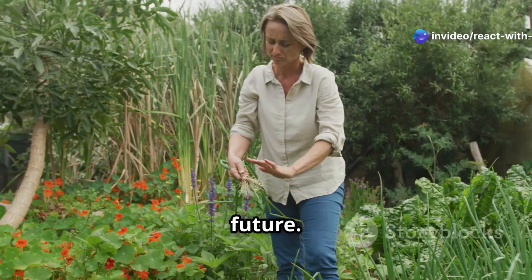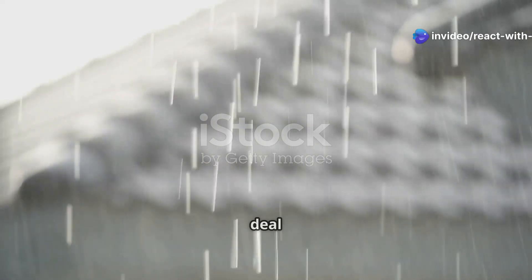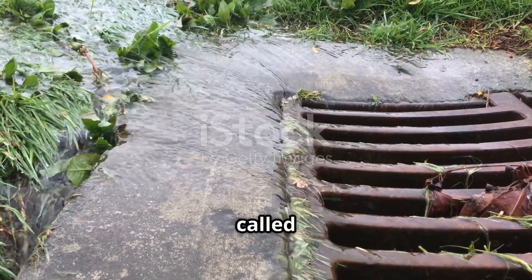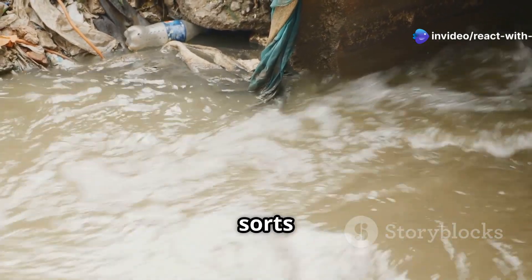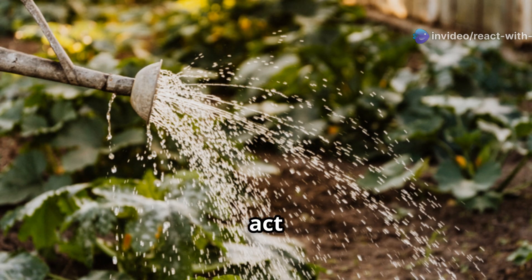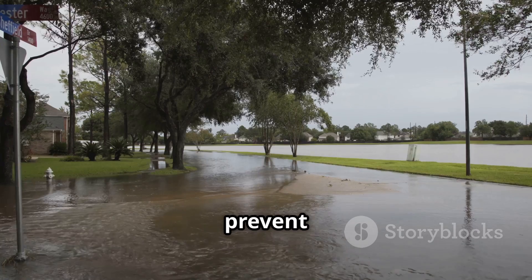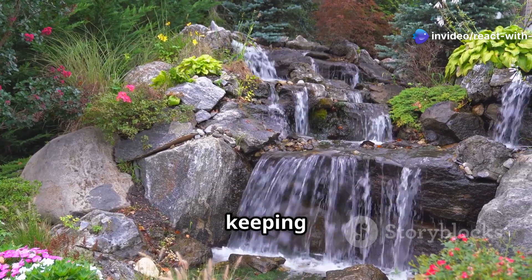When rain hits a roof or pavement, it can't soak in — instead it picks up speed and anything in its path. This is called runoff. Runoff carries pollutants into our waterways, causing all sorts of problems. Rain gardens slow down and filter this runoff. They act like a natural sponge, soaking up the excess water and letting it slowly seep into the ground. This helps prevent flooding and erosion and also filters out pollutants, keeping our water clean.